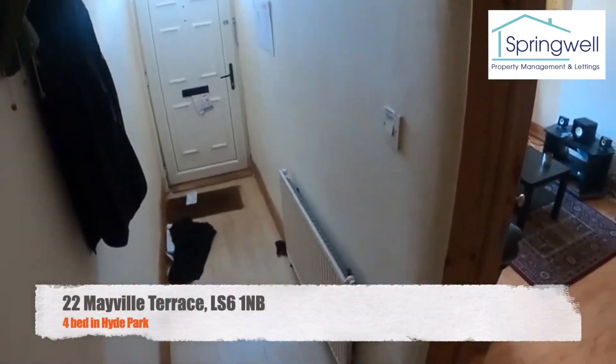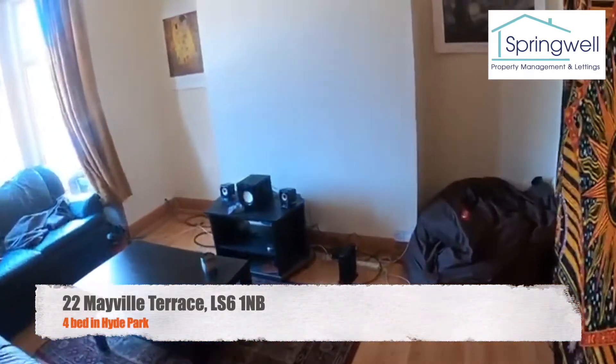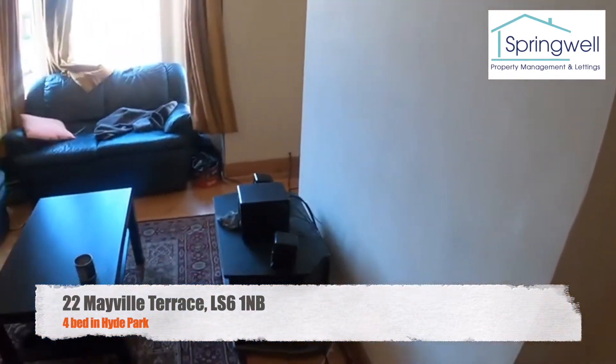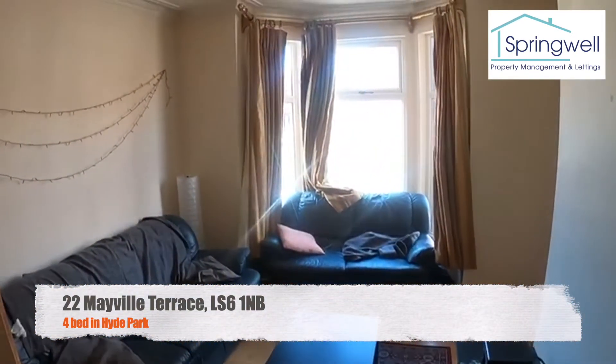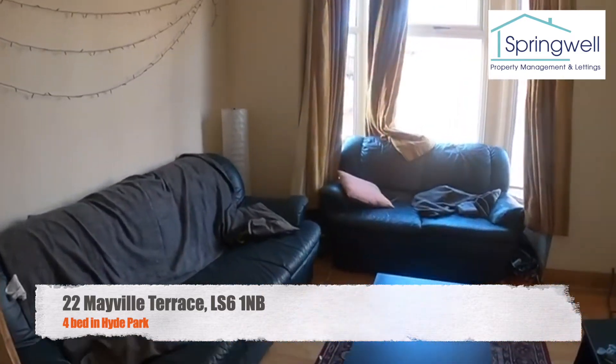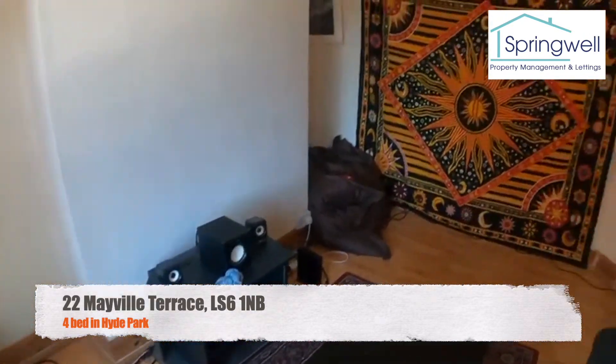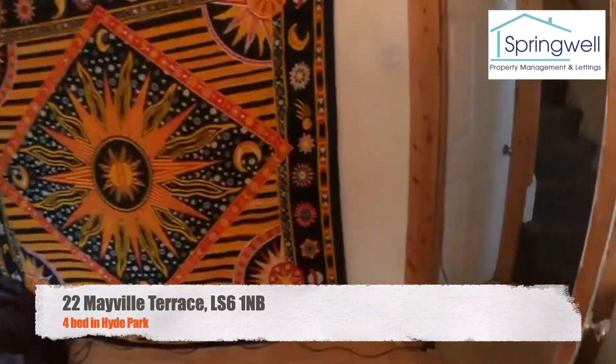I'm just down on the ground floor now. Have a good look into this living room — as you can see it's got lots of head height and lots of light, nice comfy sofas, and a really good spot for a TV over there. It's a very nice place to come and chill.